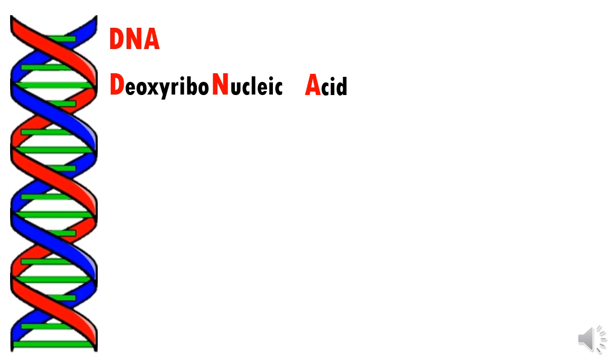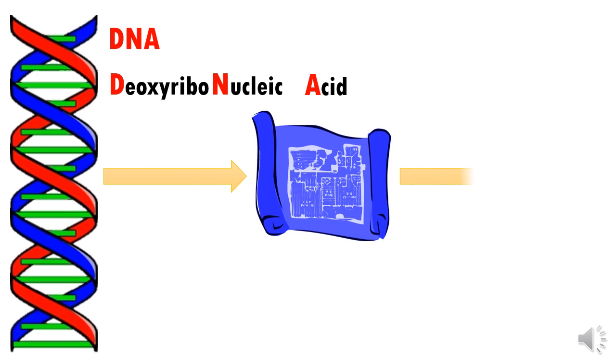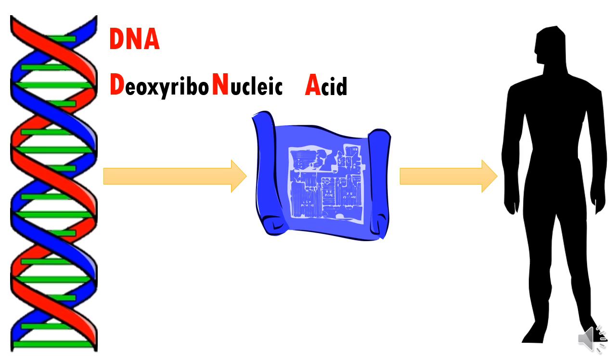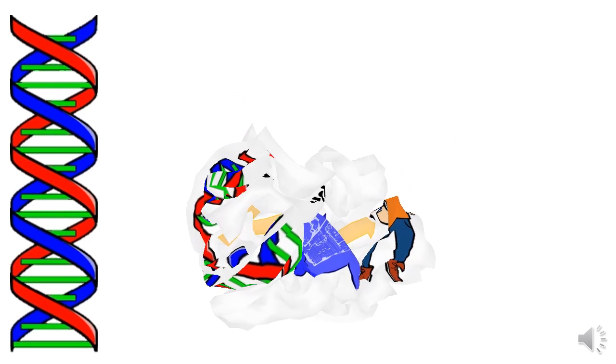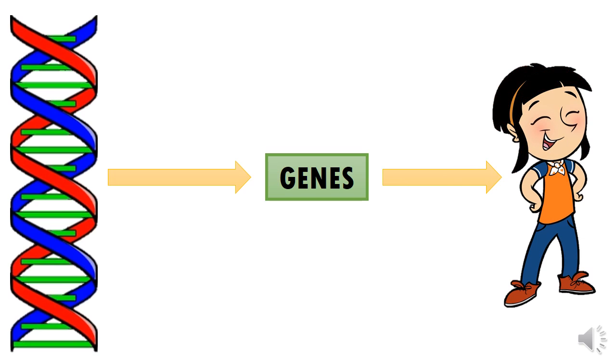DNA is also known as deoxyribonucleic acid. It is the blueprint for the human body and it tells your body how to grow and make sure everything is in the right place. It can determine whether you are a boy or a girl, or if you have brown hair or black hair. DNA contains genes which carry the information for a specific trait. A trait is a feature or characteristic that makes up who you are. For example, hair color is a trait controlled by a gene. The genes that control all of your traits are passed on to you from your parents.